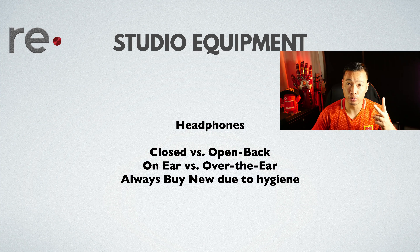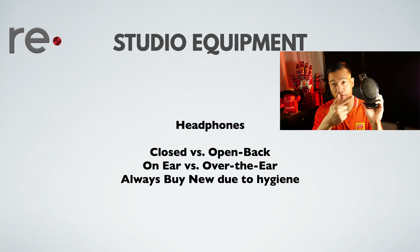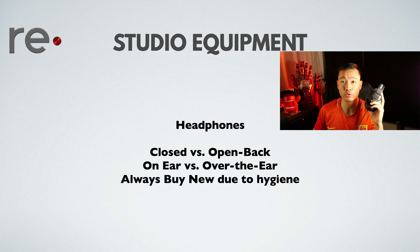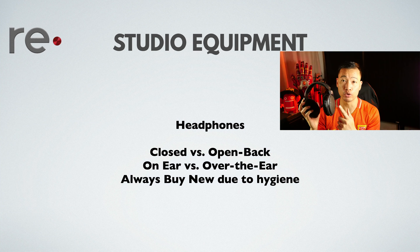There are two types of headphones. One is closed back, where the back of the ear cup is completely closed. Then there are open back headphones, where you can hear music leaking out while wearing them. Closed backs are more for DJs and studio recording settings, while open back headphones are more for mixing and have much better audio quality.